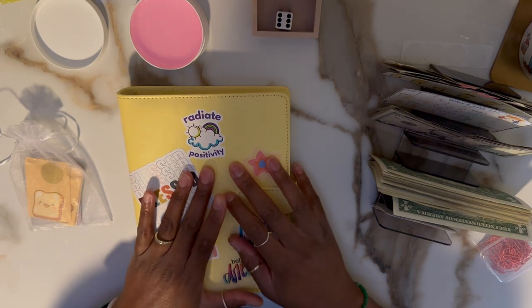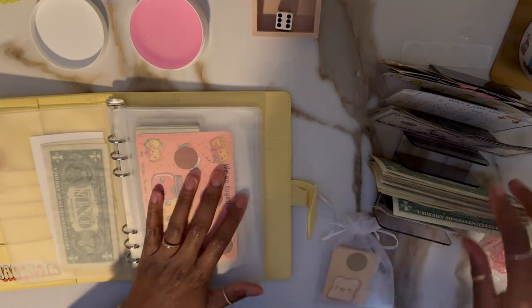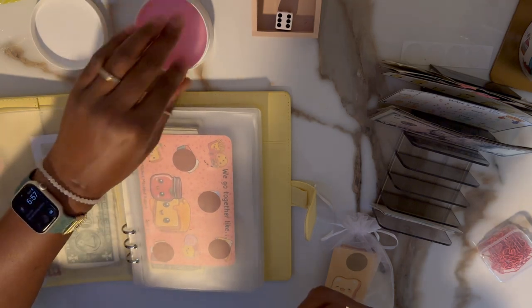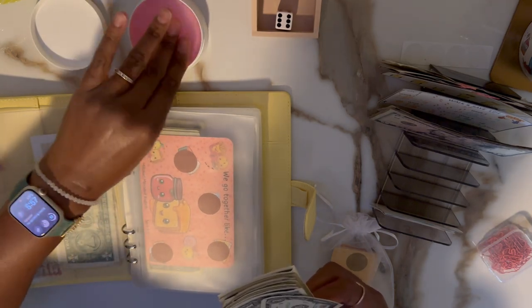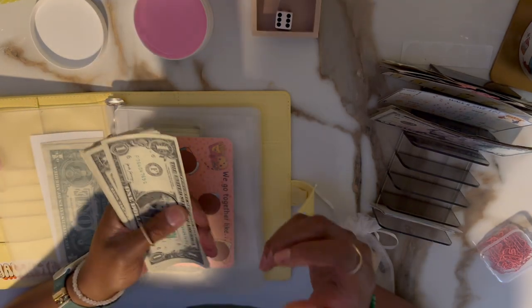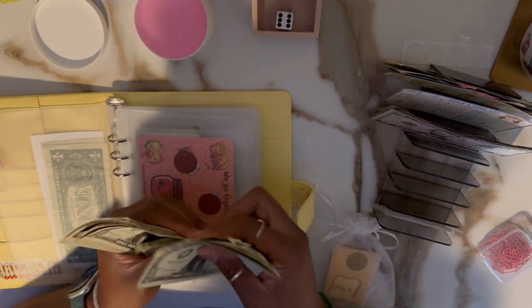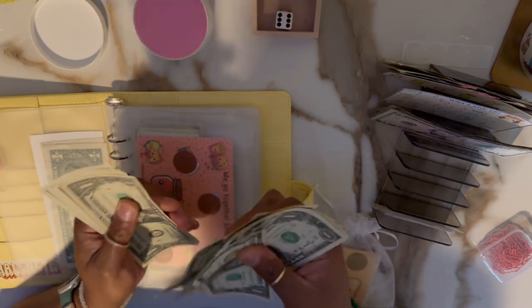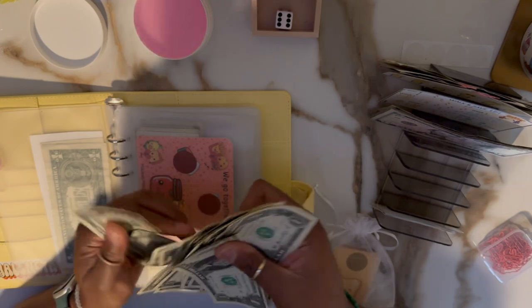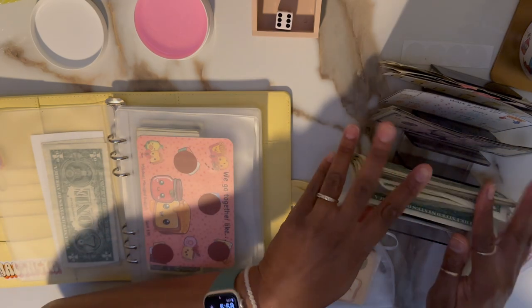Let's get started with the binder. I went ahead and took care of all the IOUs and brought a little bit more cash to move through this one more easily. I believe this is thirty dollars, and I also have some buyback fives — should be thirty of those.